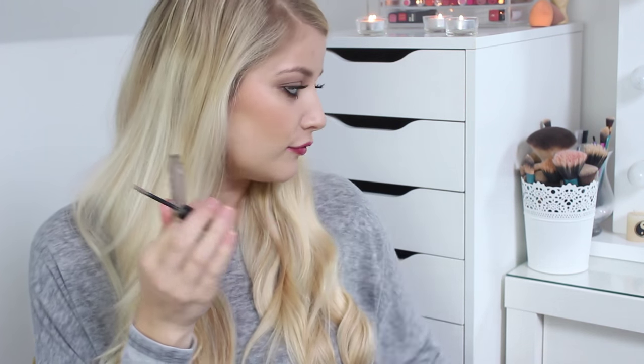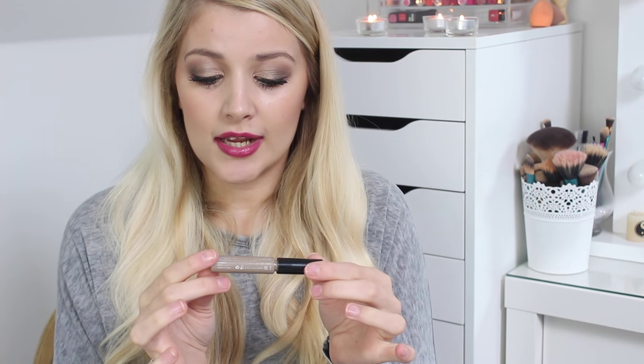Last but not least, I've used up a brow product, which is quite rare for me. This is the Essence Make Me Brow Eyebrow Gel Mascara — basically meant to be a dupe for Benefit's Gimme Brow. It's not as good as Gimme Brow, but I have repurchased it already. For £2 to £3, it's amazing for what it does. I'm in shade 01 Blondie Brows and it's a good alternative to Benefit's Gimme Brow.